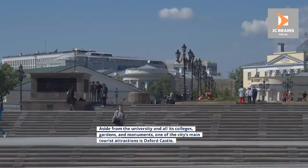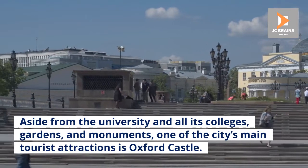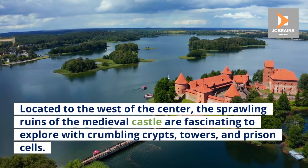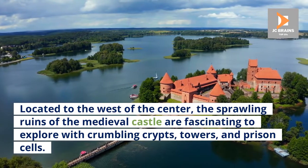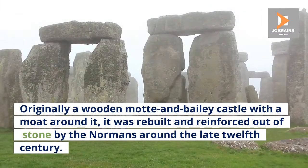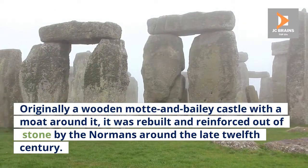Number 7: Oxford Castle. Aside from the university and all its colleges, gardens, and monuments, one of the city's main tourist attractions is Oxford Castle. Located to the west of the center, the sprawling ruins of the medieval castle are fascinating to explore, with crumbling crypts, towers, and prison cells. Originally a wooden motte and bailey castle with a moat around it, it was rebuilt and reinforced out of stone by the Normans around the late 12th century.